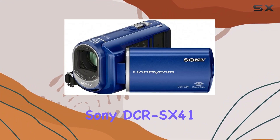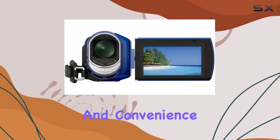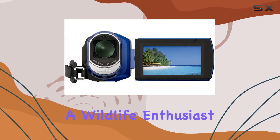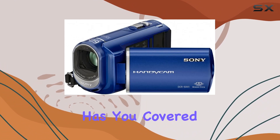In summary, the Sony DCR-SX41 is a versatile camcorder that delivers on both performance and convenience. Whether you're a wildlife enthusiast, a sports fanatic, or just capturing everyday moments, this camcorder has you covered.